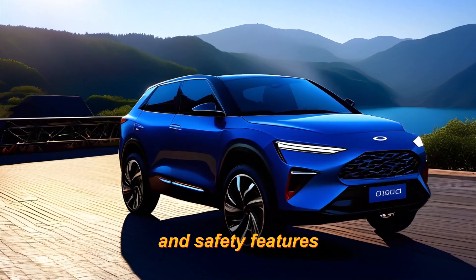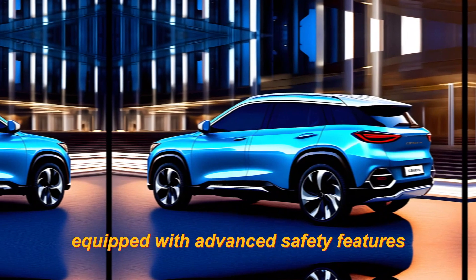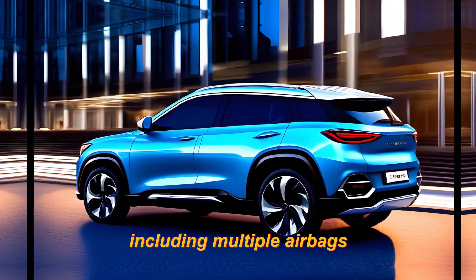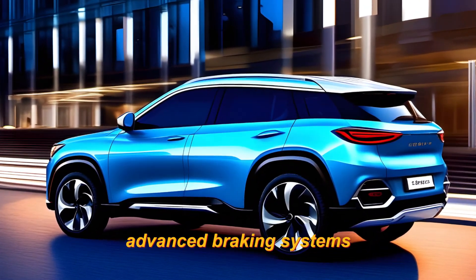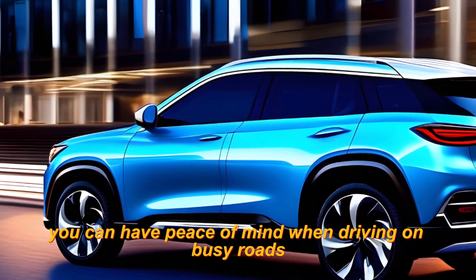The Omoda 5 also comes equipped with advanced safety features, including multiple airbags, advanced braking systems, and a reverse camera, so you can have peace of mind when driving on busy roads.